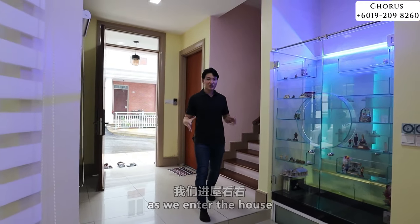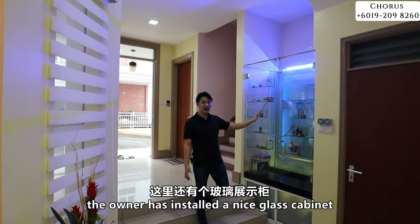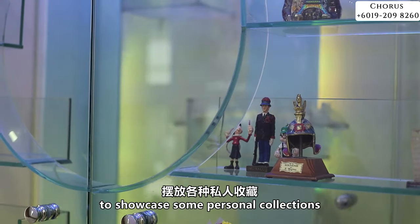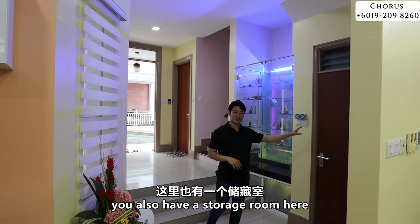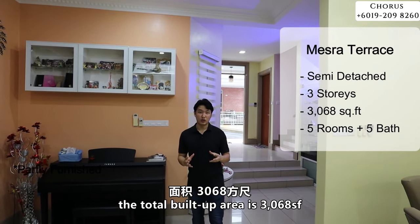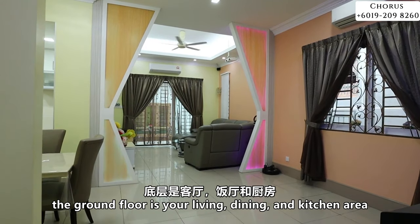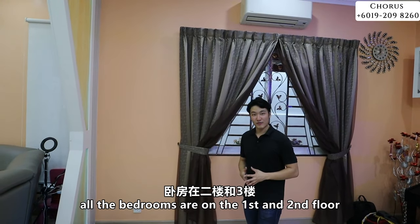As we enter the house, on your left you have a powder room for your guests. The current owner has done a very nice glass cabinet to showcase some personal collection, and there is also a storage room. This is a three-storey house with a total build-up of 3,068 square feet. The ground floor has your living, dining, and kitchen area, while all the bedrooms are on the first and second floor.